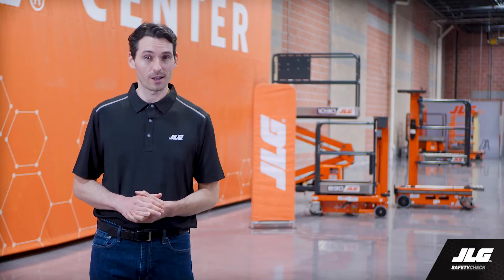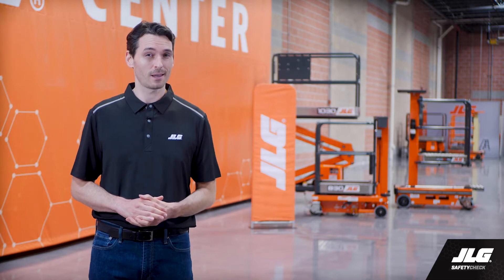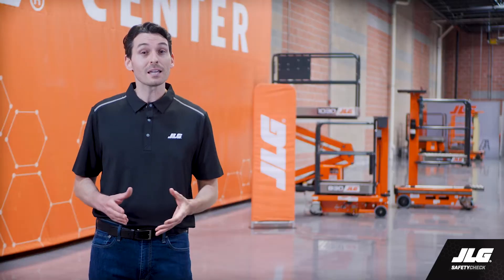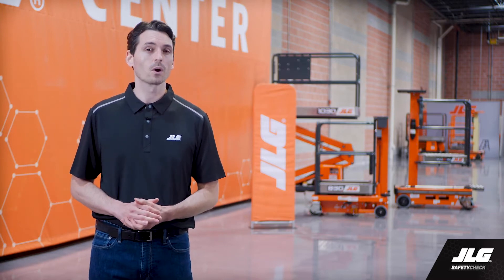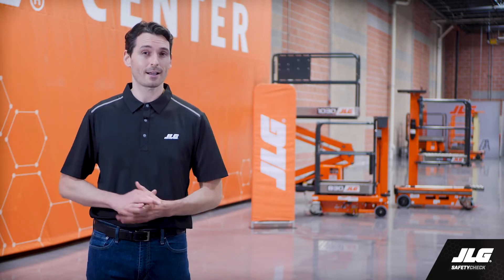Welcome to this JLG safety check. Break out that lumbar support pillow and get comfortable because today we're talking about ergonomics. Let's start with the basics. Ergonomics is the study of people in their workplaces and how to adapt tasks and develop tools that reduce discomfort and injury in the worker, like making simple changes to repetitive tasks to prevent overuse injuries like carpal tunnel syndrome, or adjusting seating positions and posture to avoid strain on your back.